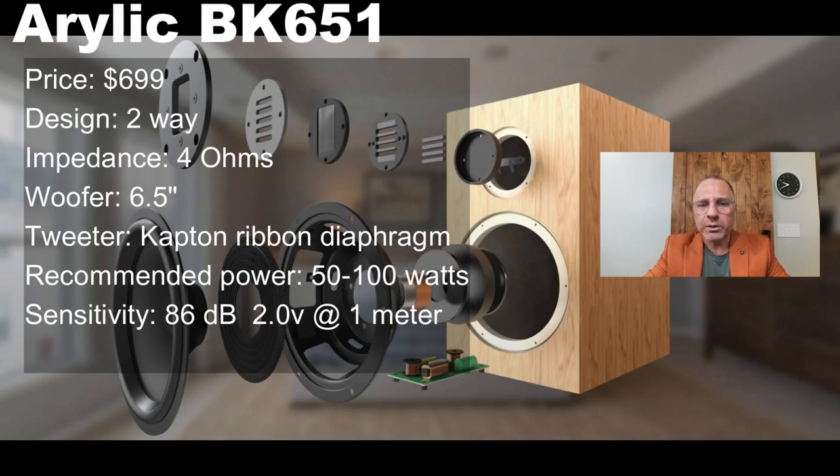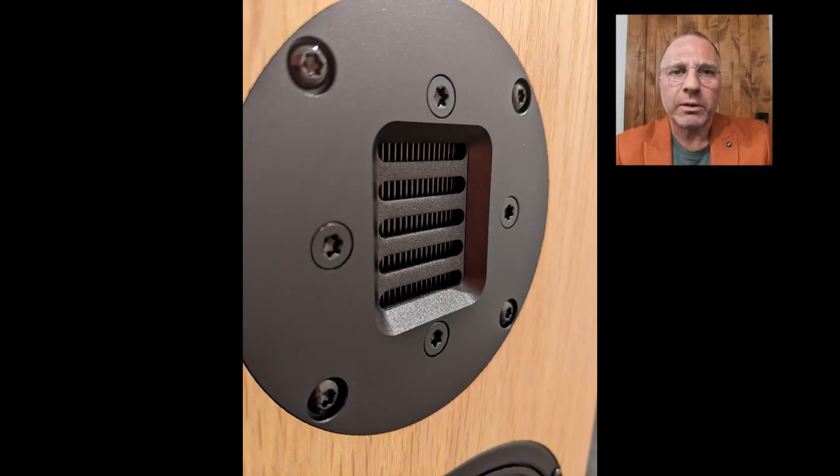According to Aerialix, these are a two-way, four-ohm, six-and-a-half-inch woofer with a tweeter that is a capped ribbon diaphragm. Recommended power is 5 to 200 watts and sensitivity is 86 dB at two volts, one meter. What gives me concern is that because the frequency wavelength of high frequencies is so small, you normally see tweeters and super tweeters sitting outside the box. Here we've got it inset, which makes me concerned about diffraction. We're going to look at the actual results in our room.